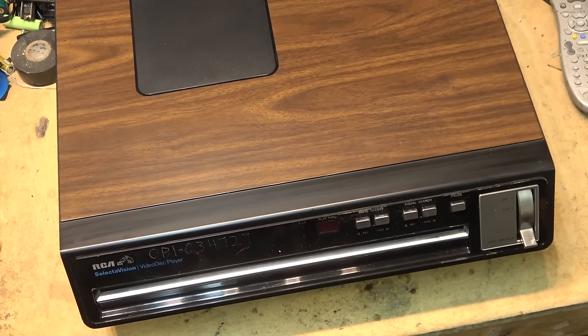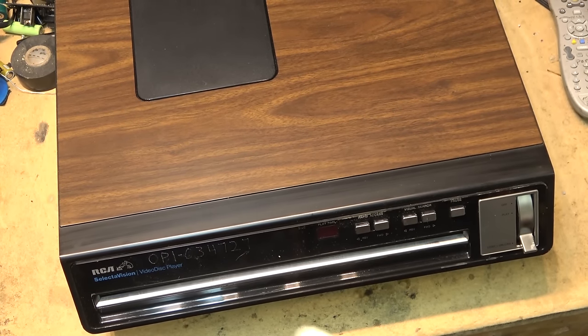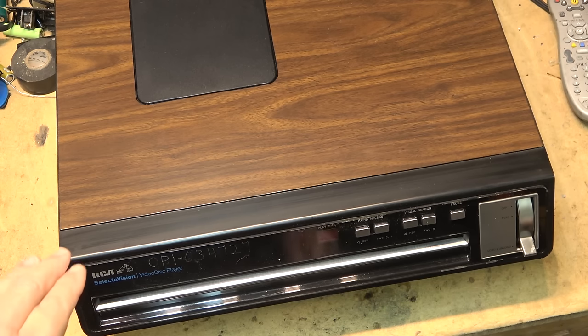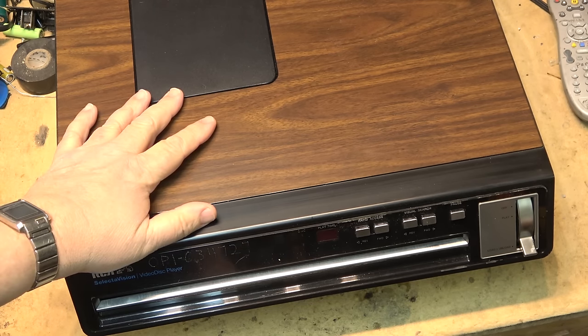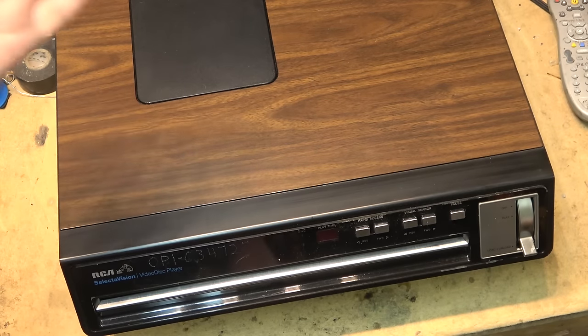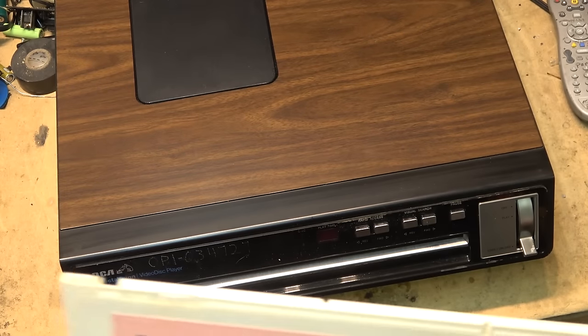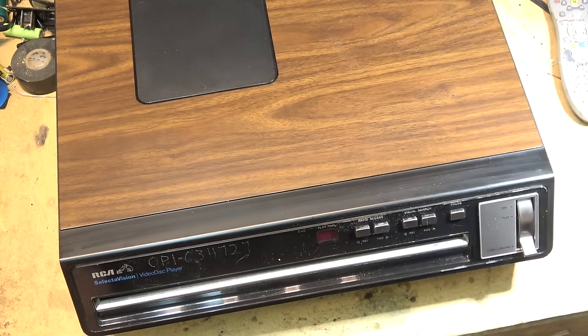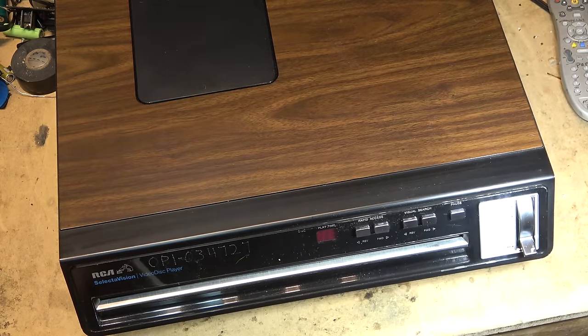There's actually one of these up for sale on Facebook right now and someone's asking a couple hundred dollars for it, which I would never pay. If I could buy one for $10 just to have as a collector's piece I would do it, but I would not pay what someone's asking. You can't get the movies anymore — there are very few out there.